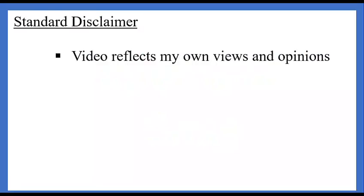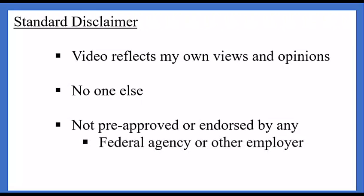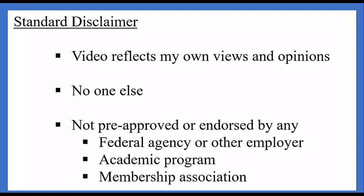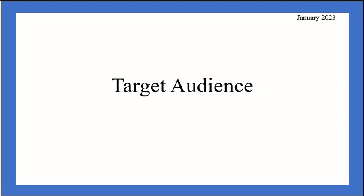This video reflects my own views and opinions, no one else's, and it has not been pre-approved or endorsed by any federal agency or other employer, academic program, or membership association. Although my target audience is federal government employees, I believe that people who work for state and local governments can benefit from this information, as well as those in the non-profit and private sector.